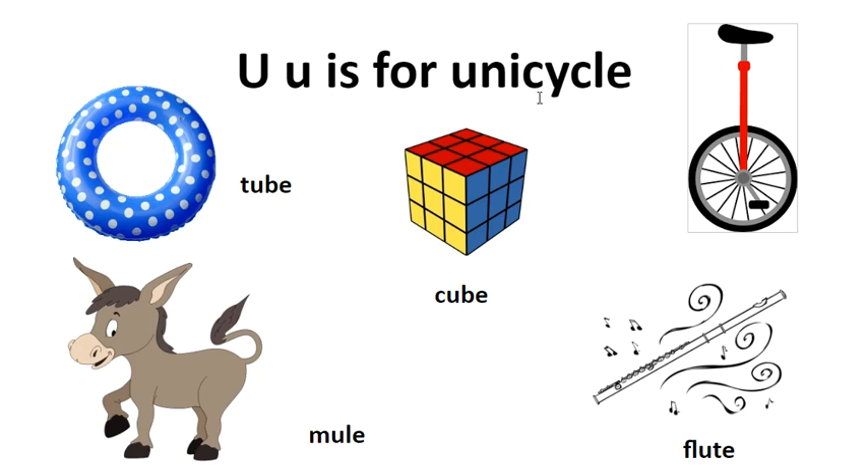U is for unicycle or unicorn. Here we have a unicycle. Each one of these words has two vowels, so the U is going to say its long U sound, which is its name. T, U, B — tube. C, U, B — cube. M, U, L — mule. Fl, U, T — flute.